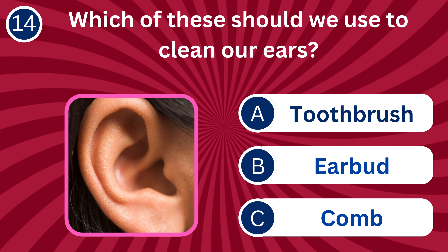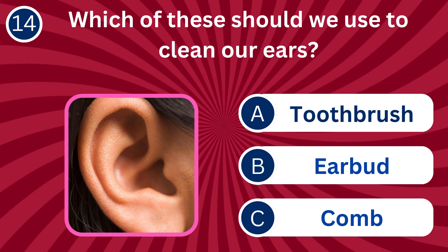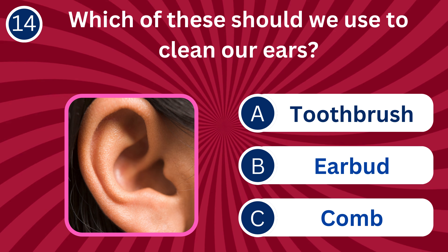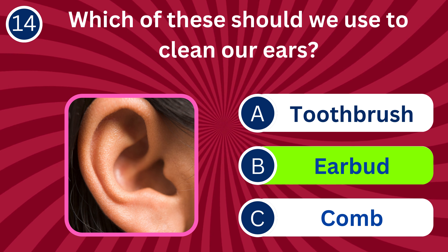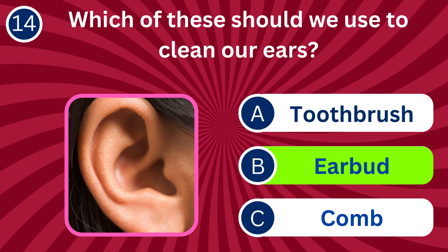Question number 14: Which of these should we use to clean our ears? A. Toothbrush, B. Earbud, C. Comb. The correct answer is B. Earbud. Earbuds can help remove earwax and keep our ears clean.